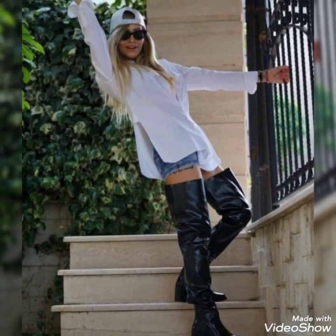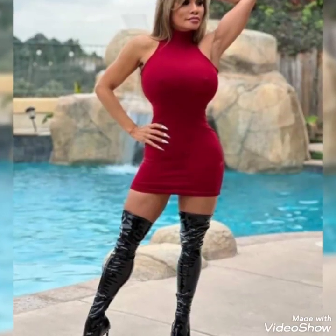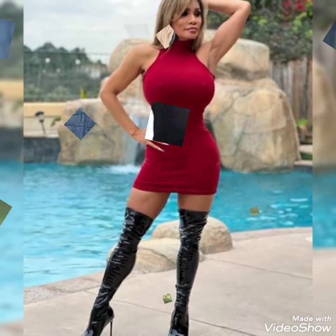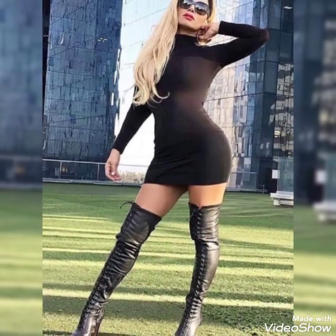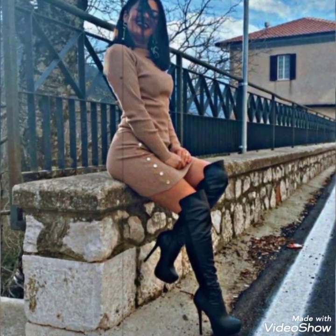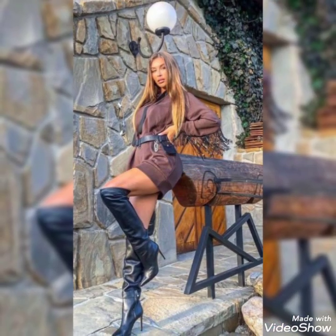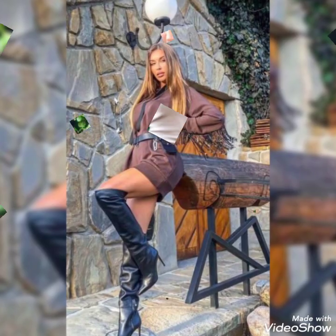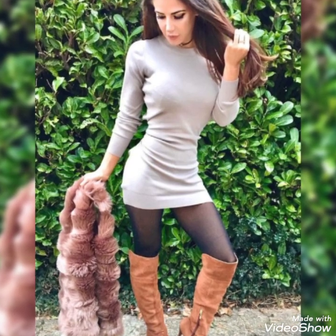I am back again with a more stylish, fabulous, attractive, and gorgeous collection of latex and leather over-the-knee high heel boots for those stylish girls and ladies who like and want to wear this beautiful collection. I will suggest you to watch the video till the end. I hope you will like all these collection ideas and designs.